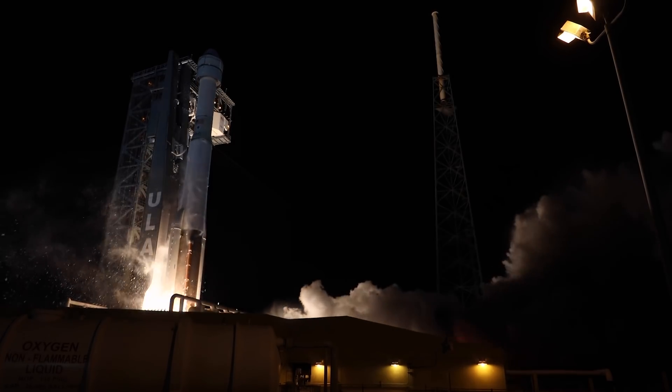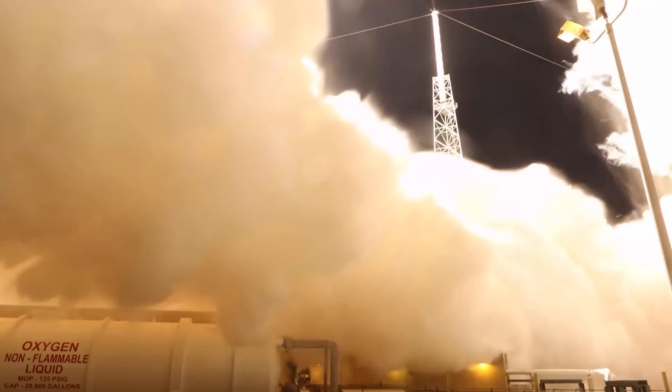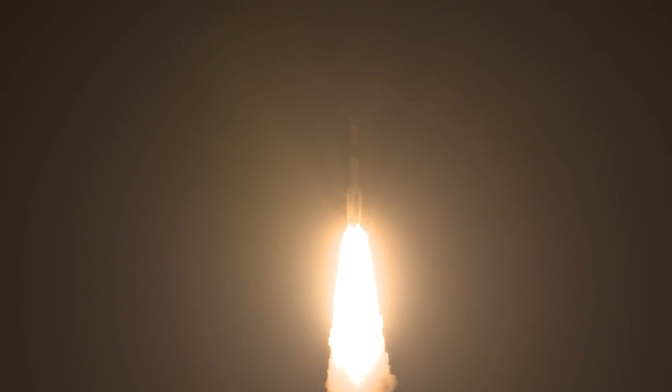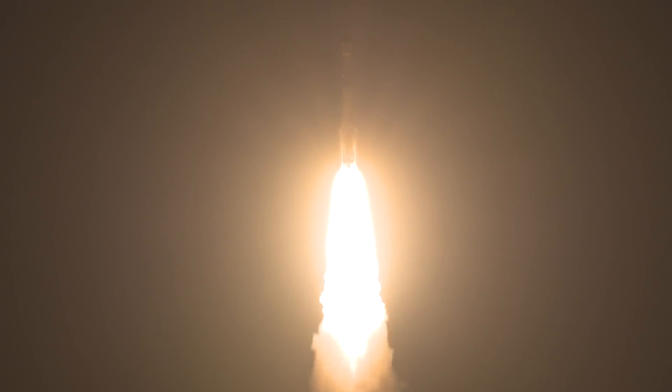And liftoff — the rise of Starliner, a new era of human spaceflight. The Atlas V RD-180 main engine and two solid rocket boosters ignite to generate more than a million and a half pounds of thrust to lift the rocket away from the pad.